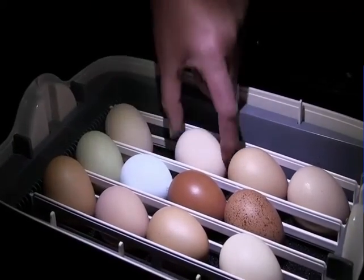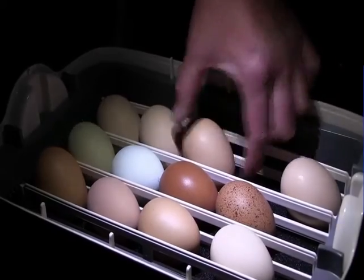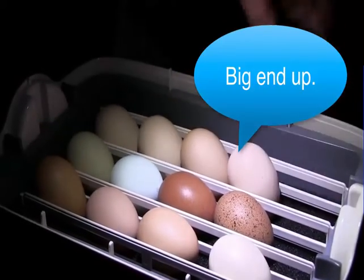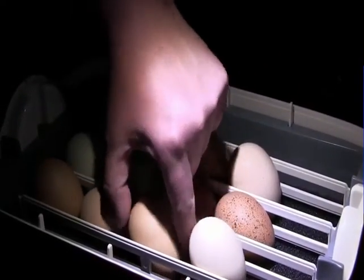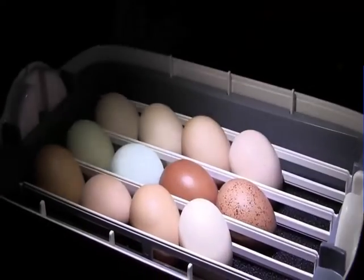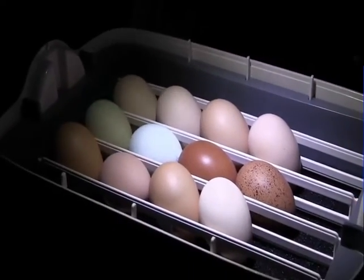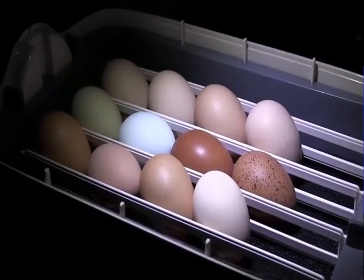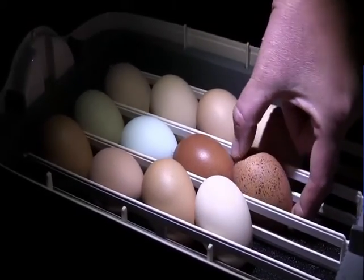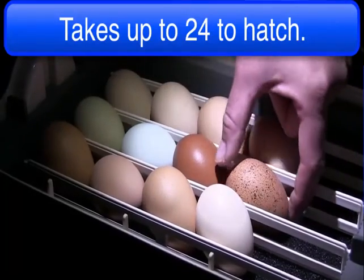You always want to hatch the eggs with the fat end or the big round end up. That's where the air sac is, and you always want that air sac up, because when the chicks pip internally they break through a membrane inside the egg into that air sac, and that lets them breathe while they're hatching. A chick will usually take up to 24 hours to hatch.